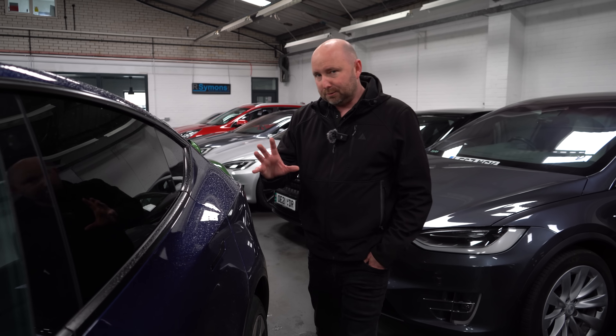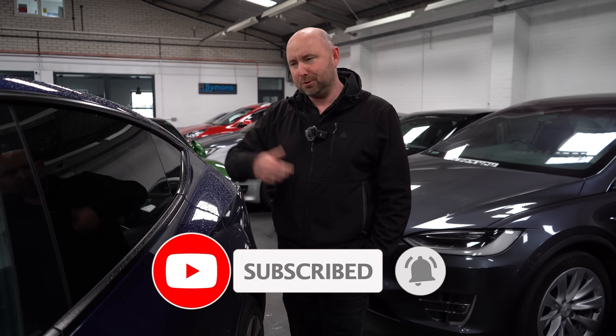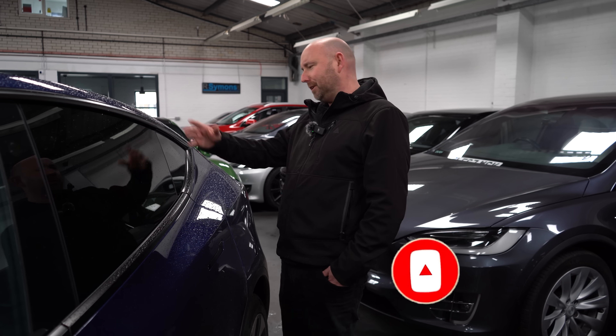I'm going to get out of the rain and tell you a bit more about it. Before we get into this video, make sure you're subscribed to this channel and hit the bell icon for notifications — you'll see all the latest EV videos as they come through.